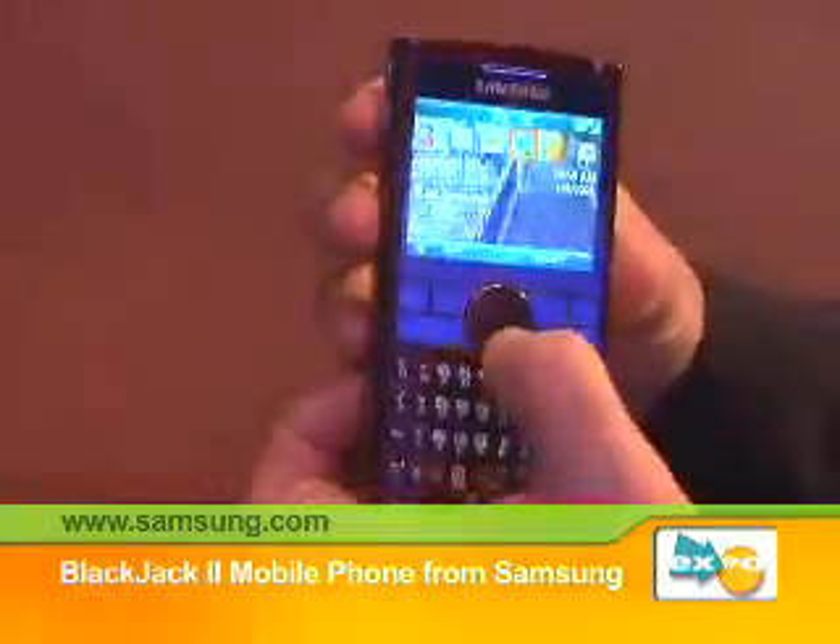And what's the retail price on that? We leave the pricing to our carriers, so at AT&T you can find out all the details on that. Thank you so much, Kim.